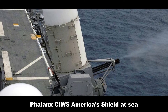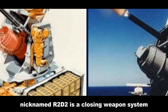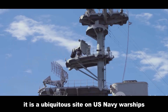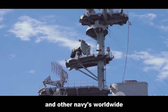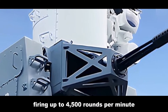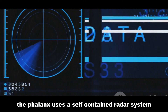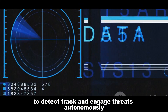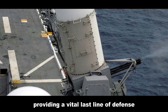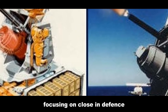Phalanx CIWS: America's Shield at Sea. The Phalanx CIWS, nicknamed R2D2, is a close-in weapon system developed in the United States, first deployed in 1980. It is a ubiquitous sight on US Navy warships and other navies worldwide. At its heart is a 20-millimeter Vulcan Gatling gun firing up to 4,500 rounds per minute. The Phalanx uses a self-contained radar system to detect, track, and engage threats autonomously, allowing it to operate independently of the ship's other systems, providing a vital last line of defense. The Phalanx has an effective range of approximately 1,500 meters, focusing on close-in defense.